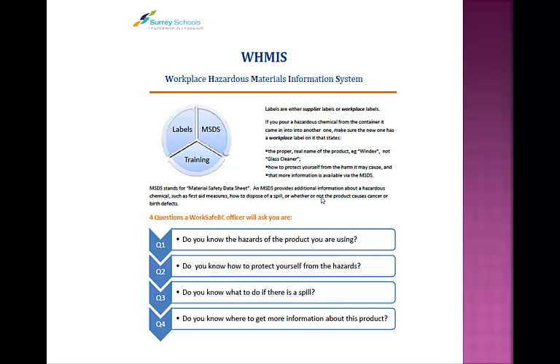There are four questions that a WorkSafe officer would ask, which means that these are questions you should ask yourself before using the product. The first question is: do you know the hazards of the product you are using? Do you know how to protect yourself from the hazards? Do you know what to do if there is a spill? And do you know where to get more information about this product?